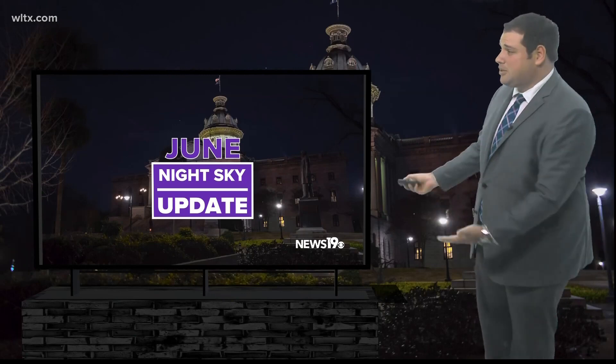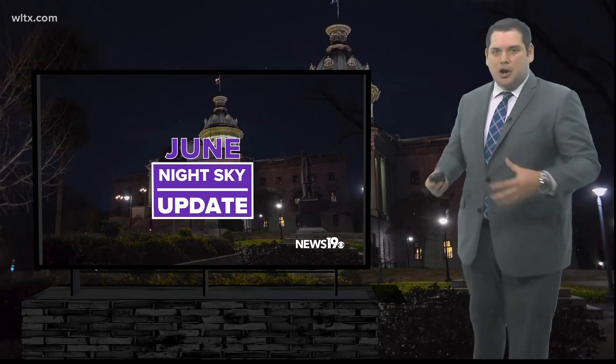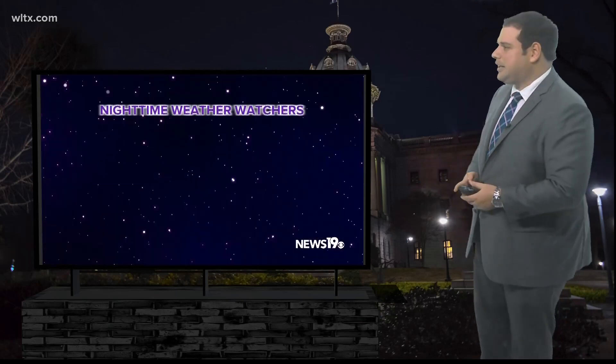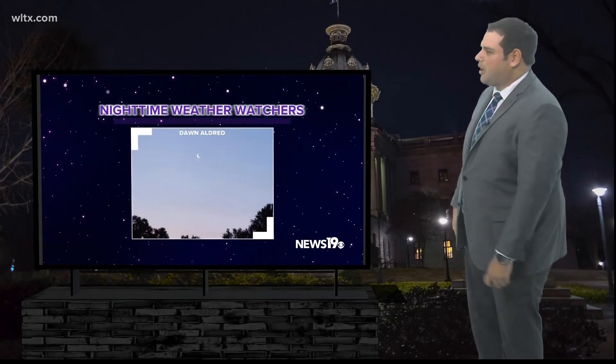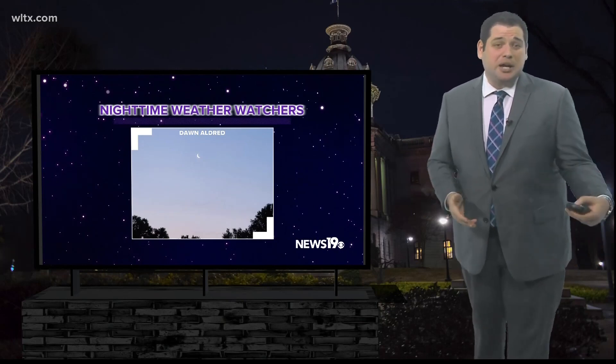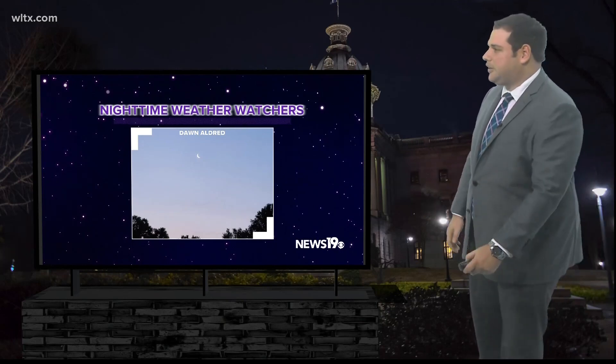Let's talk about what you can actually see in the June night sky update. Over the past month, a lot of cloud cover, especially towards the end of May. But we did get a couple of pictures from our weather watchers, including this one from dawn of the crescent moon. The moon is going to play a role in some things that you can see as you go into the month of June.